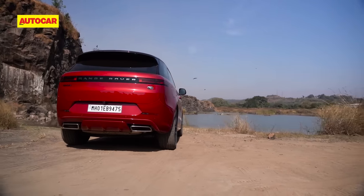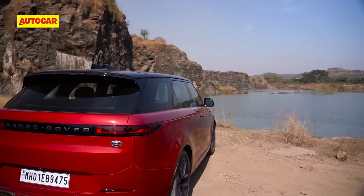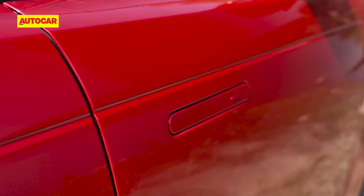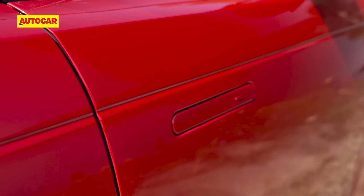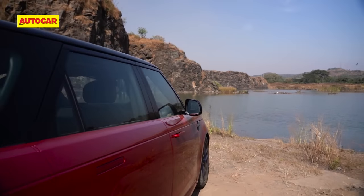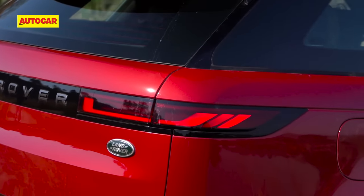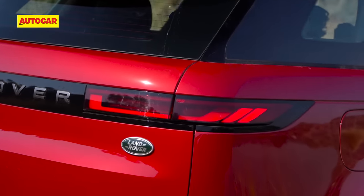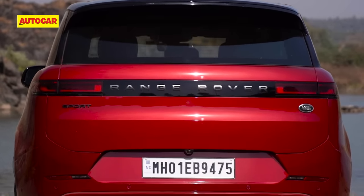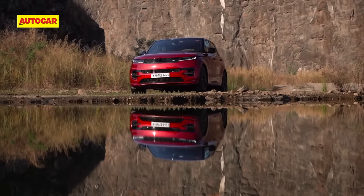Rather, it's all about minimalist details and subtle cues that just work together brilliantly. The lines are crisp, surfacing is clean and what can be hidden is hidden. For instance, the door handles sit flush with the body and only pop out on unlocking, and if you pay close attention, you'll notice there's no step in the glasshouse and pillars either. The slim tail lamps are in keeping with this new theme, but they don't quite have the wow factor of the latest Range Rover's discreet vertical units. Still, as an SUV to make a grand entry in, the Sport has you covered.